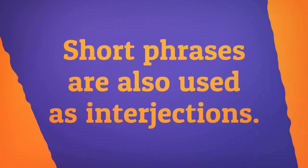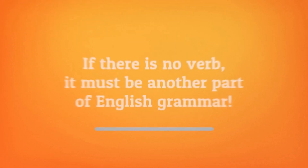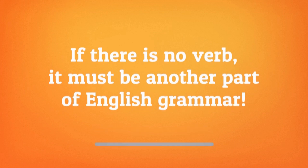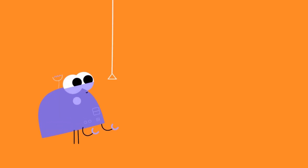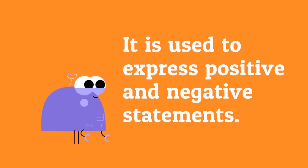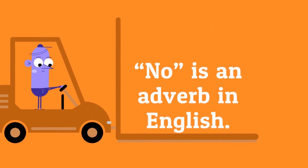Short phrases are also used as interjections. Remember that all sentences must contain at least one verb. If there is no verb, it must be another part of English grammar. The interjection no can be used many ways. It's used to express positive and negative statements. No is an adverb in English.